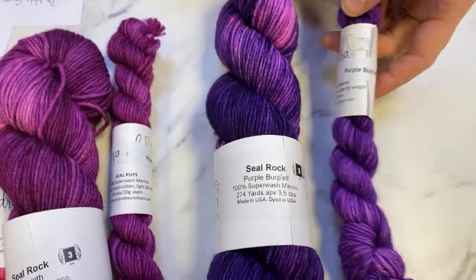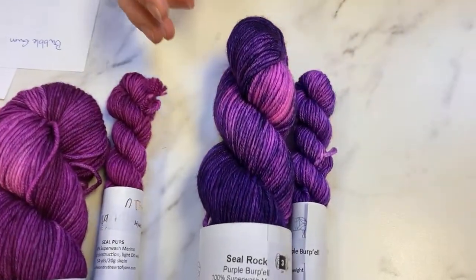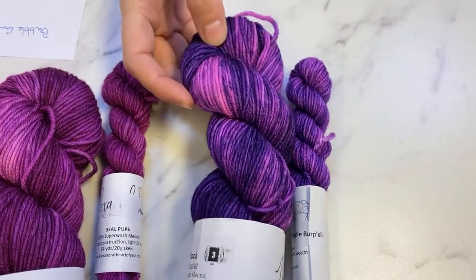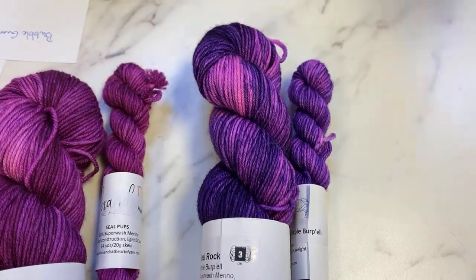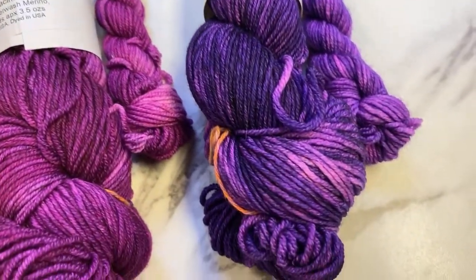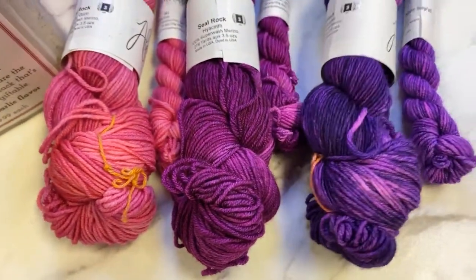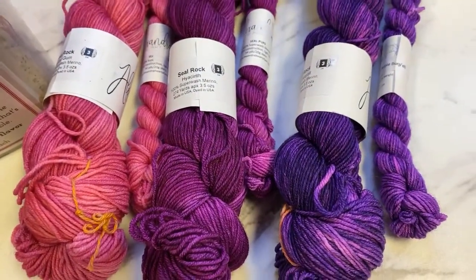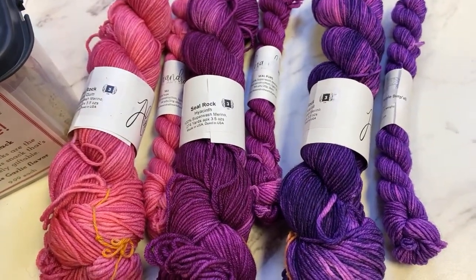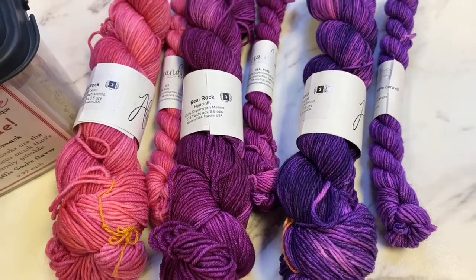Here is Purple Burple — a gorgeous, rich deep violet that breaks into a really fun hot pink highlight, so you're getting a mild tonal variegated, not a true variegated. Alexandra does not have a worsted weight yarn; DK is the fluffiest she has, but you could double-strand it for worsted weight projects. Purple Burple: fabulous purple with pink highlights.